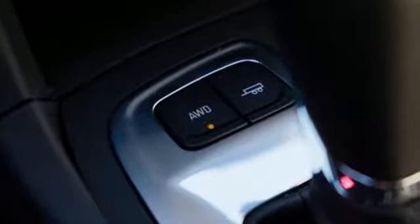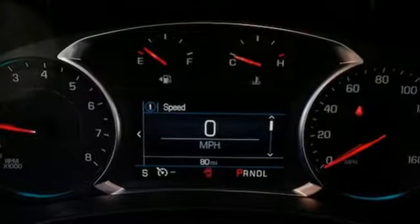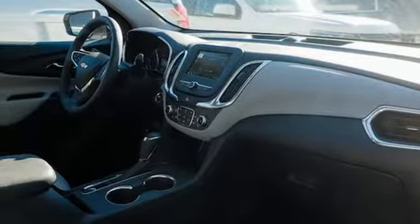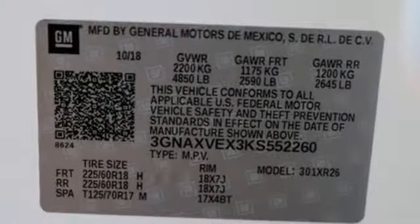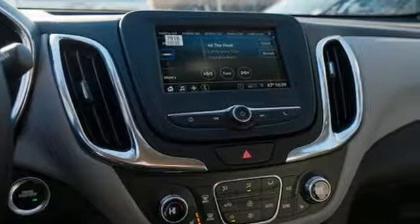Streaming audio, power heated mirrors, dual zone climate control, configurable instrument gauges, doors and push-button start proximity key, front heated bucket seats, intercooled turbo inline four-cylinder engine, active grille shutters, gas pressurized shocks, and automatic transmission.